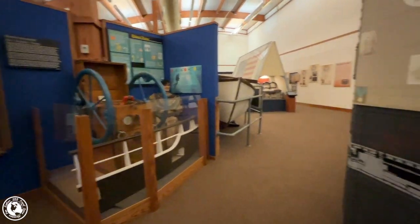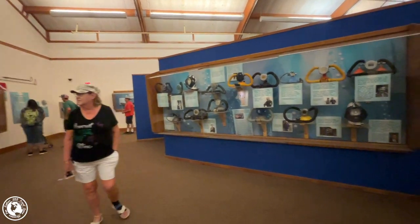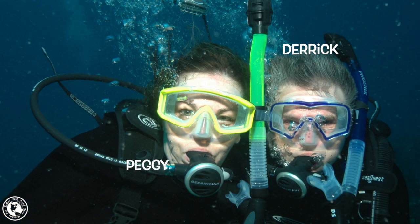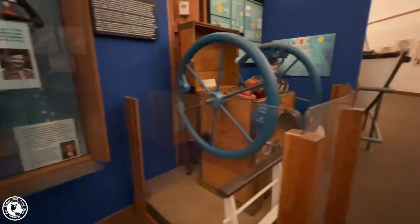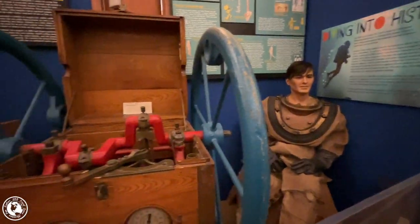I'll link their website as well as how to get here in the description below. In addition to all the interesting memorabilia from moorings and pirates, they also have the history of diving, which is near and dear to our hearts because we have dived in past years. This is a diving compressor that was used in helmet diving. We were so impressed with this little museum — it's way out at the end of Hatteras Island, but it's well worth the drive. It is free, just a donation, which we were happy to give.